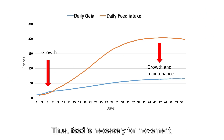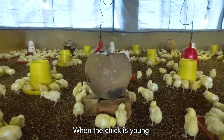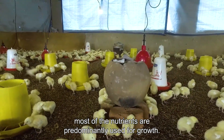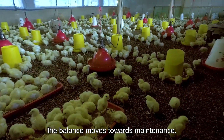A chicken needs to feed to grow meat, fat and feathers. Feed is also necessary for movement and maintaining body temperature. When the chick is young, most nutrients are predominantly used for growth. Once the broiler has created body weight, the balance moves towards maintenance and meat production.